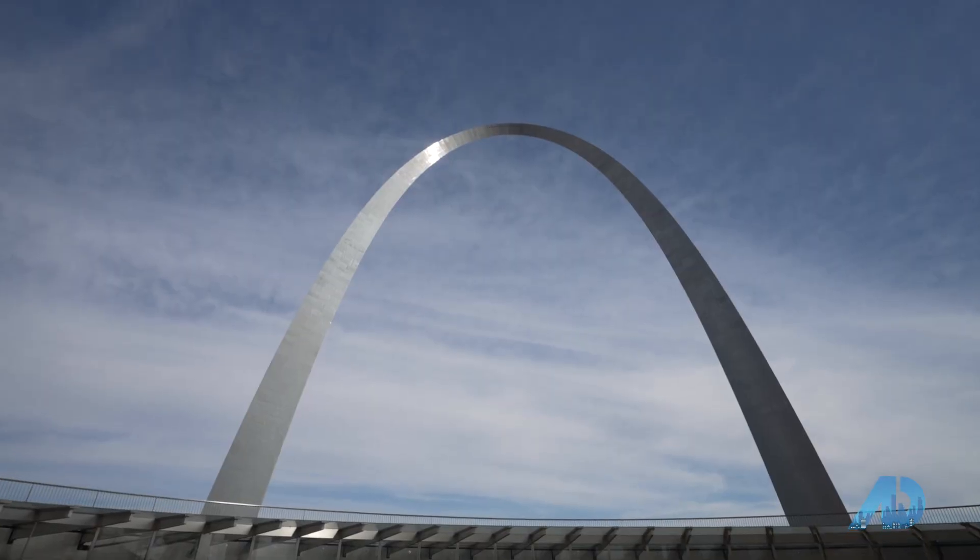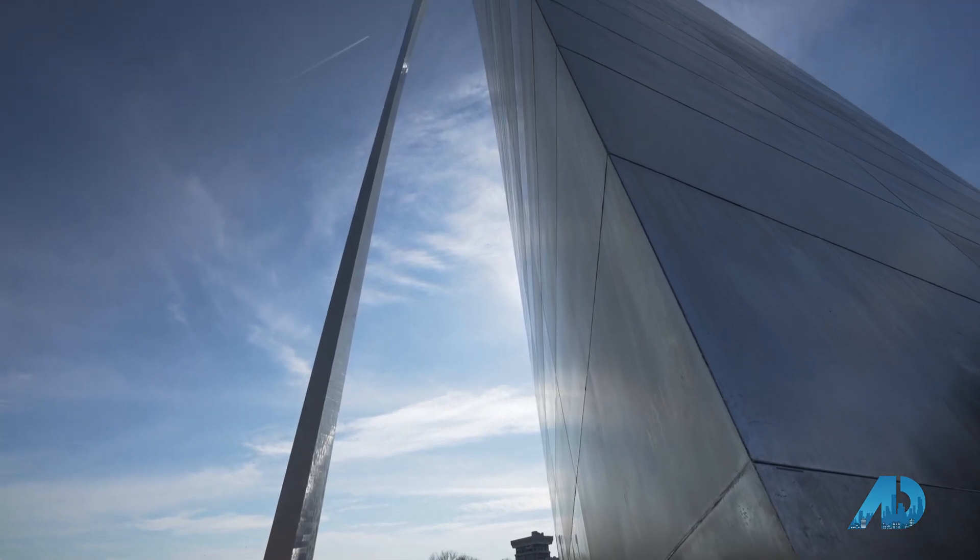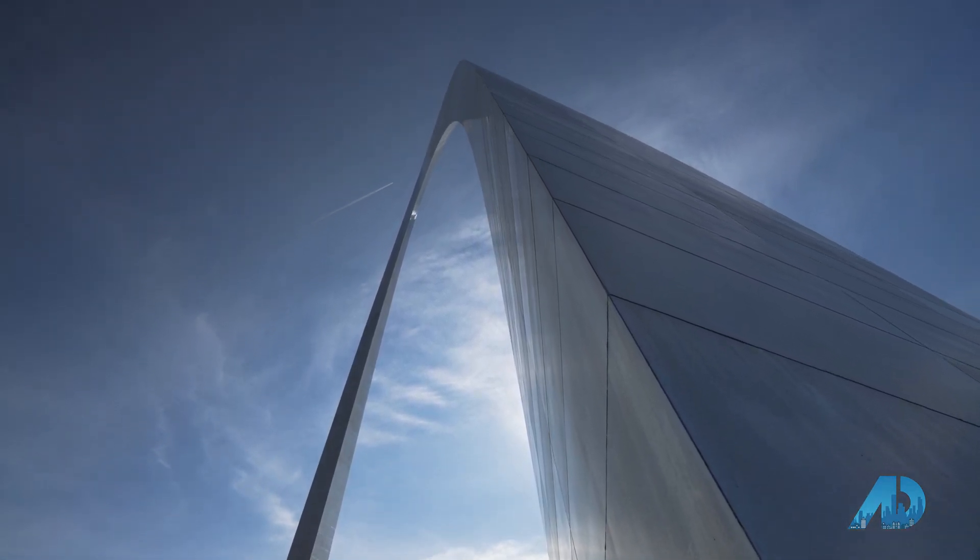Constructed in 1963, tourists and locals alike recognize the arch as the gateway to the west. It's the tallest United States monument at 630 feet in height, and it spans exactly the same amount at 630 feet across.